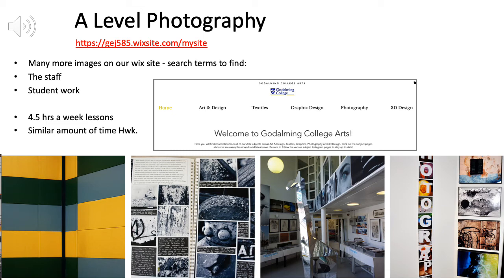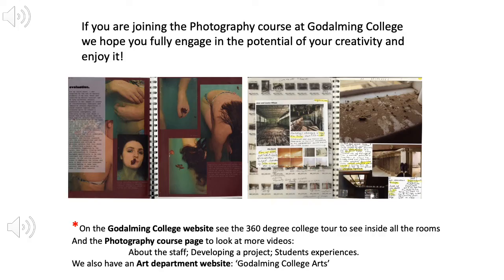To see more of what goes on in the Godalming College Art Department, visit our website. In the photography section you'll see lots of examples of students' work, things they do for exhibitions, what their sketchbooks look like, and trips that people have been on. If you are joining the photography course at Godalming College, we hope you fully engage in the potential of your creativity and enjoy it. See the Godalming College website for the 360 degree college tour, the photography course page with videos about the staff and student experiences, and the art department website by looking for Godalming College Arts.